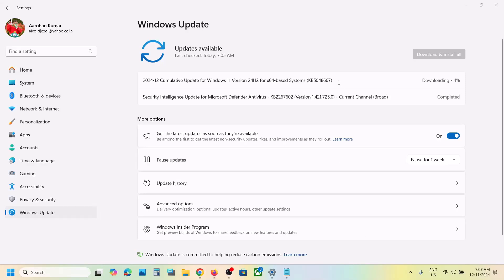Hello guys, welcome to my channel. Today in this video I'm going to show you how to fix when you're unable to install the update KB5048667. If you're unable to install this update, please follow the steps shown in this video.